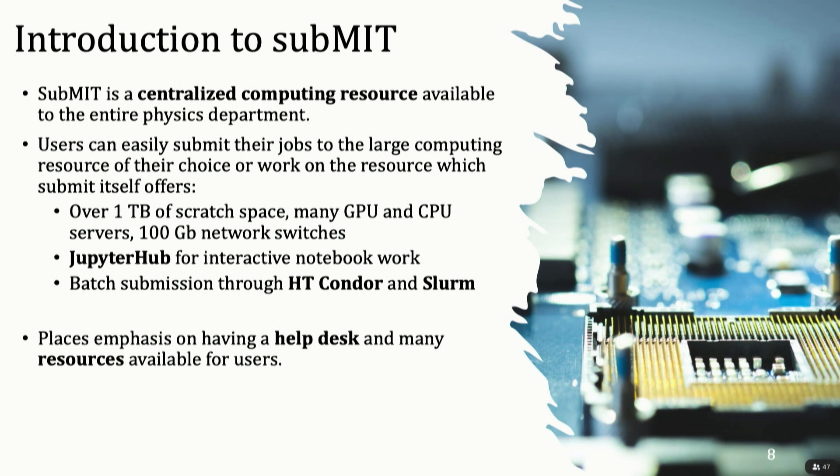For those of you who don't know, Submit is a centralized computing resource available to the entire physics department. Users are able to easily submit jobs to bigger computation services or work on Submit directly. Submit has many powerful parts: over one terabyte of scratch space, many GPU and CPU servers — great for anyone who wants to experiment with their own large language model or AI applications. It has Jupyter Hub to work directly with it, and you can submit batch jobs through Slurm or HT Condor. One of my favorite parts is that Submit emphasizes helping users figure out how to use it, with a very active help desk and many resources.